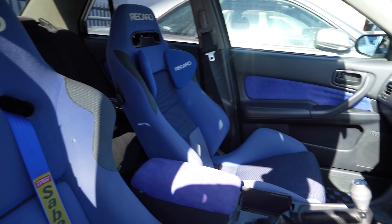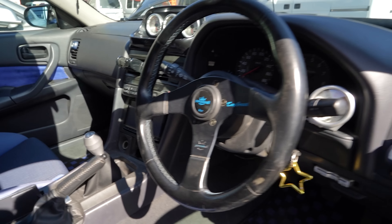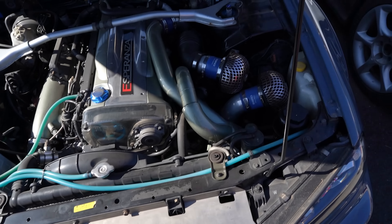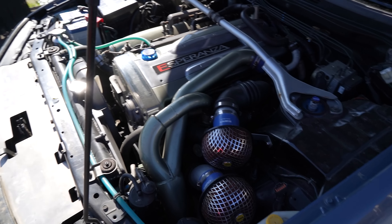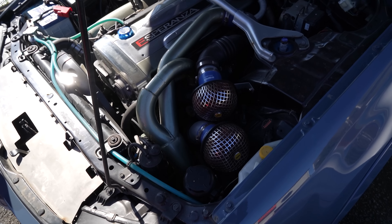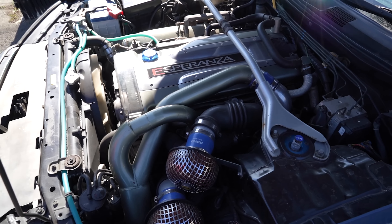Very nice — love the Recaro blues and the old Sard gauges. This is sick, I love the star for the key too. Up front there's an ARC cooling panel, and it looks like it's not running airflow meters — it's running an HKS V-Pro, so that's why there are no airflow meters. RB26s, man, they just look so good.